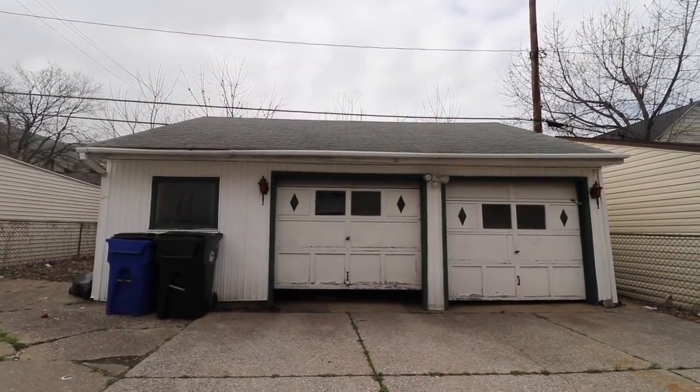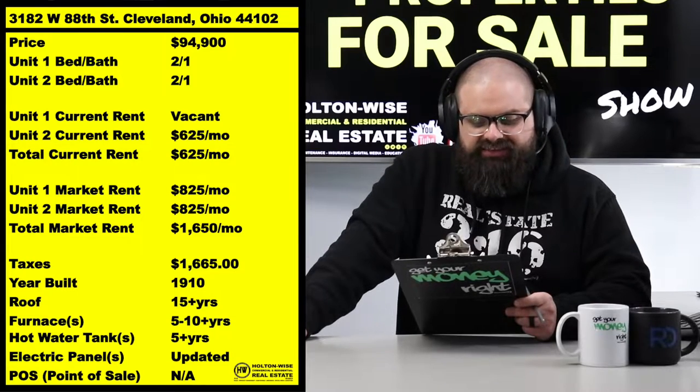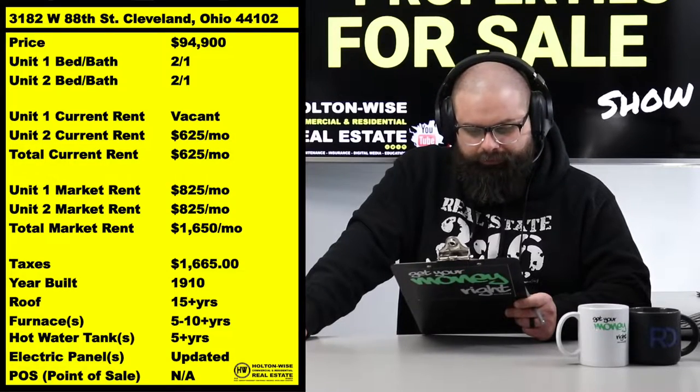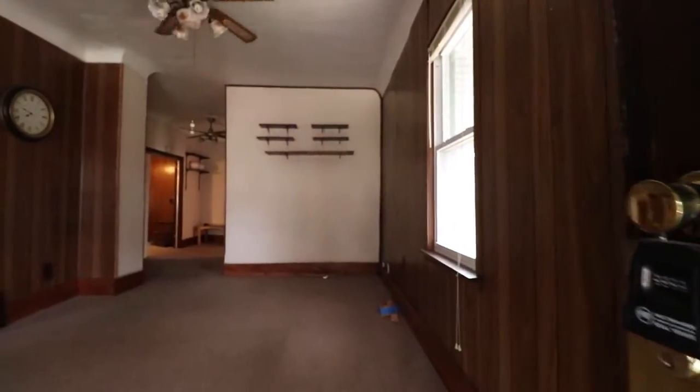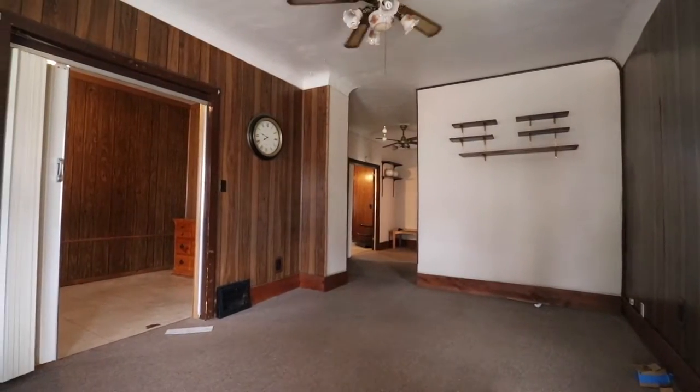That legacy tenant was paying $625, but it's 2022 now and in Cleveland that's an $825 apartment these days. The other unit, as you're looking at it, needs a little bit of love — definitely needs some love, but that's why it's priced at $94,900.